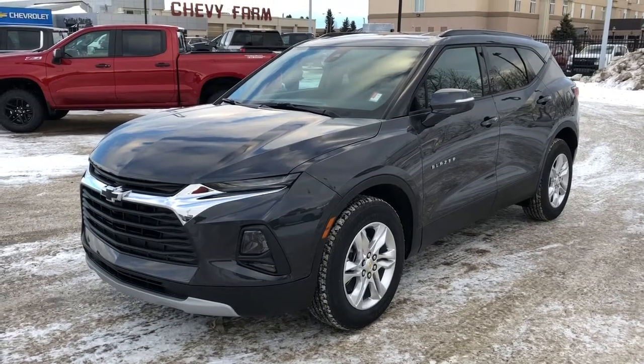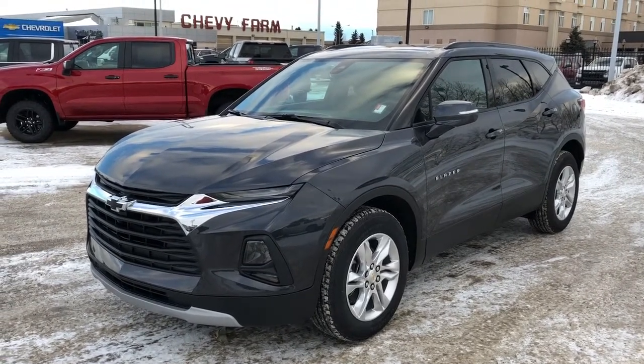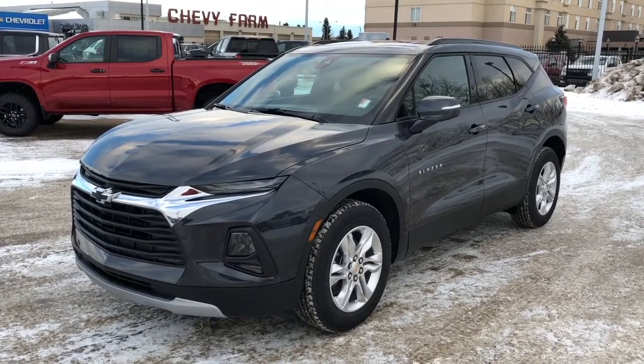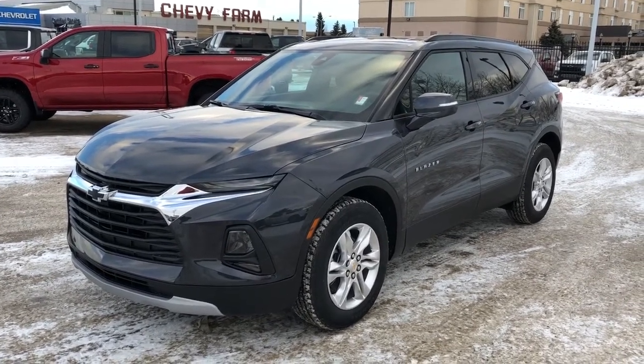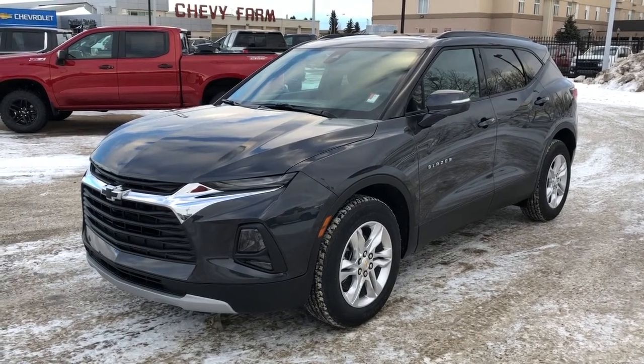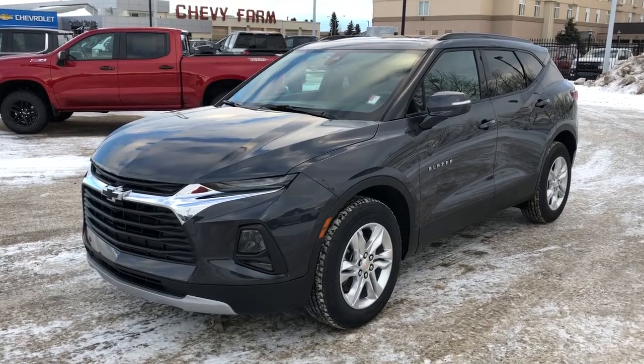Welcome to Westgate Chevrolet. Today we're taking a quick look at some of the interior and exterior features on our 2021 Chevrolet Blazer. This vehicle is featured in gray metallic paint. We also have our alloy rims, heated black leather seats, dual zone climate, backup camera, navigation, and power liftgate.